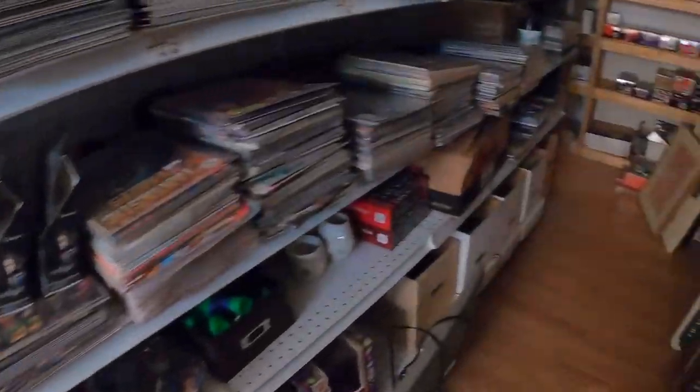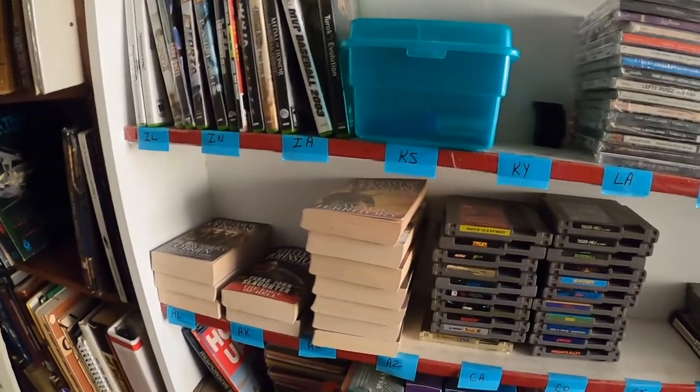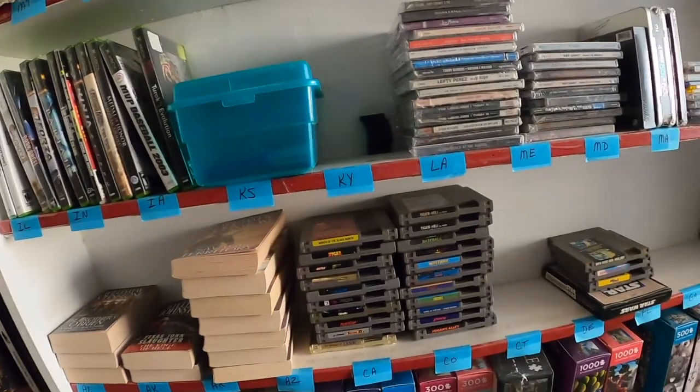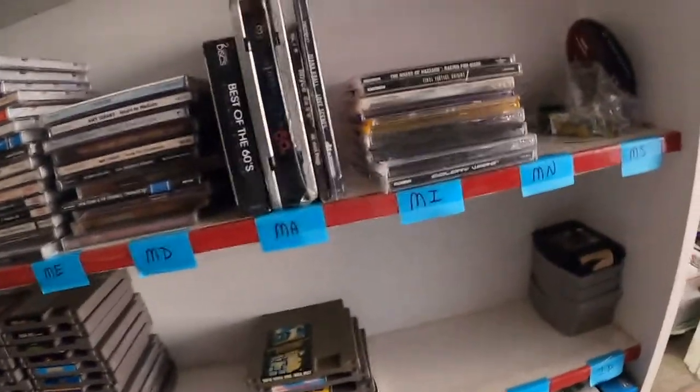Good morning everybody. Today is Tuesday morning. I've responded to emails and offers, so let's go do some packages. We're going to start the day with PlayStation one games — I don't see them here — oh, here they are.